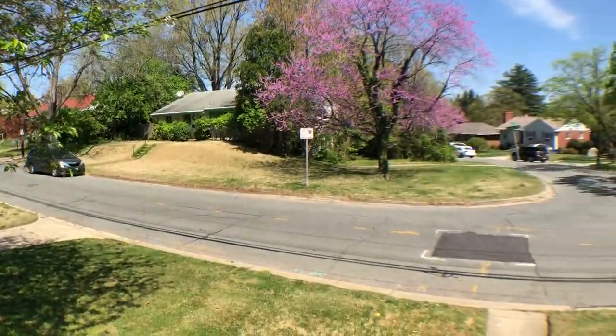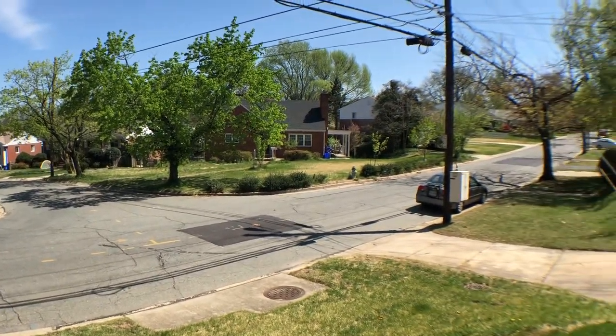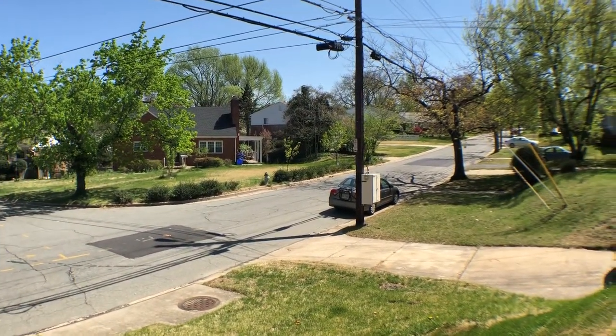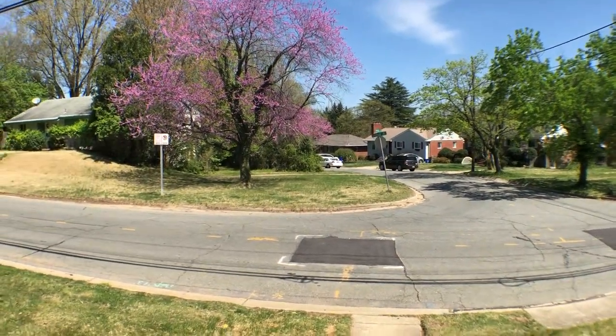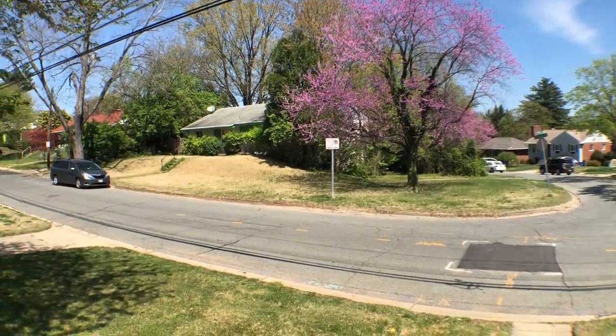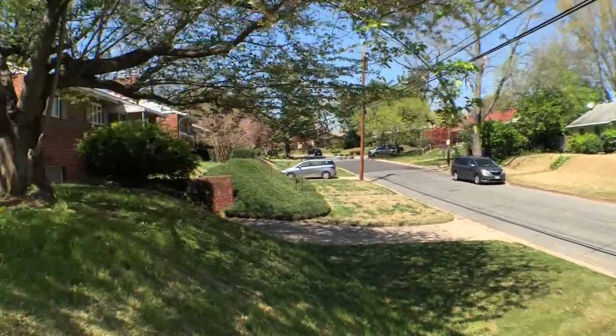Welcome to 9300 Chanute Drive, Bethesda, Maryland. This is a video walkthrough of the property. This is what you see when looking towards the street — it looks beautiful from outside the home, a quiet neighborhood.